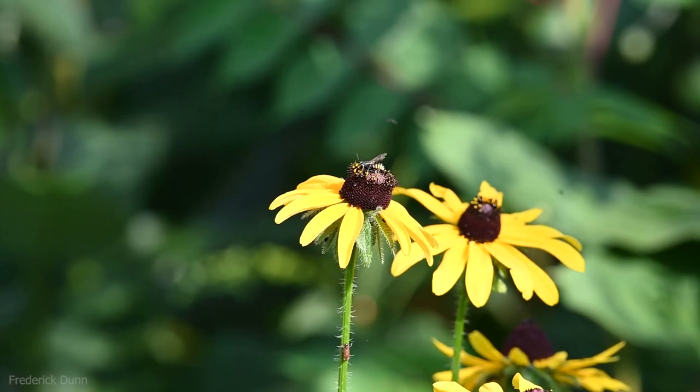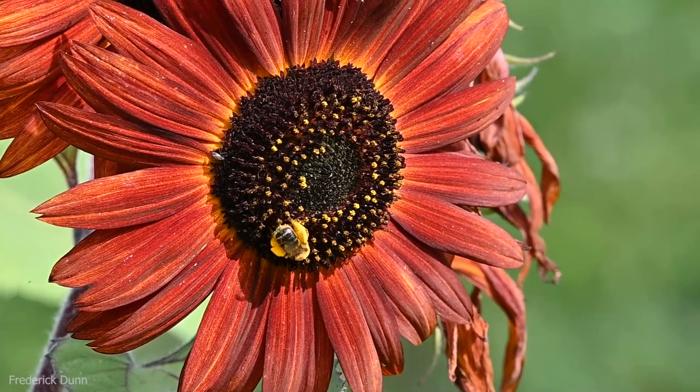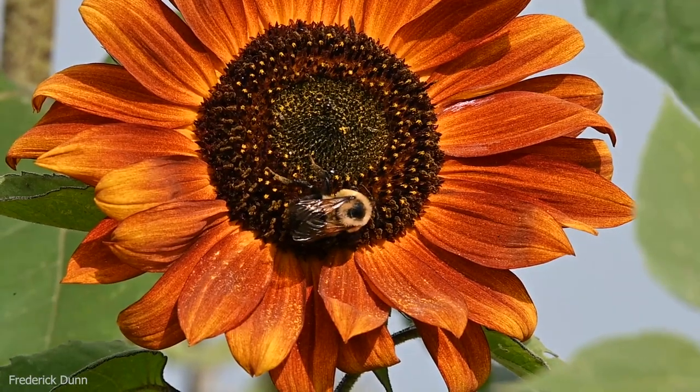When you walk around the countryside and you see flowers, there's a very good chance you're going to see bees and other insects on them. What you're looking at here is a solitary native bee getting pollen and nectar from a sunflower.